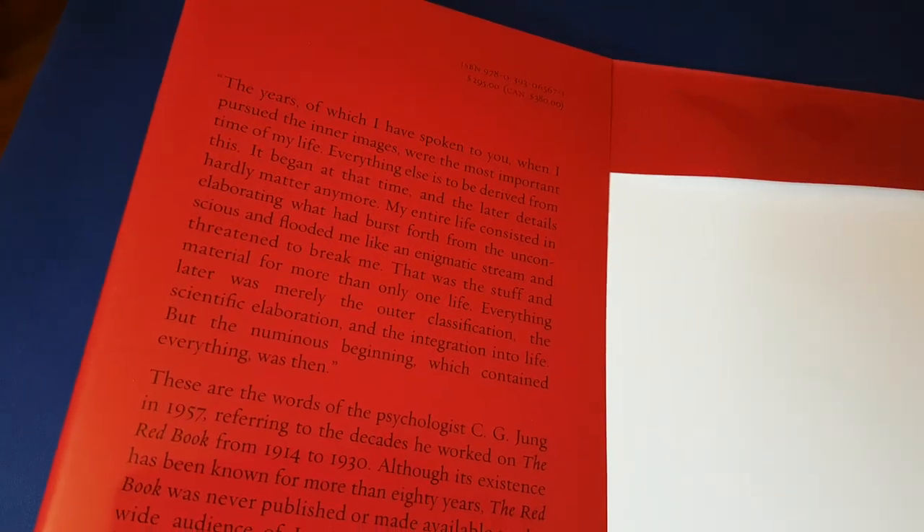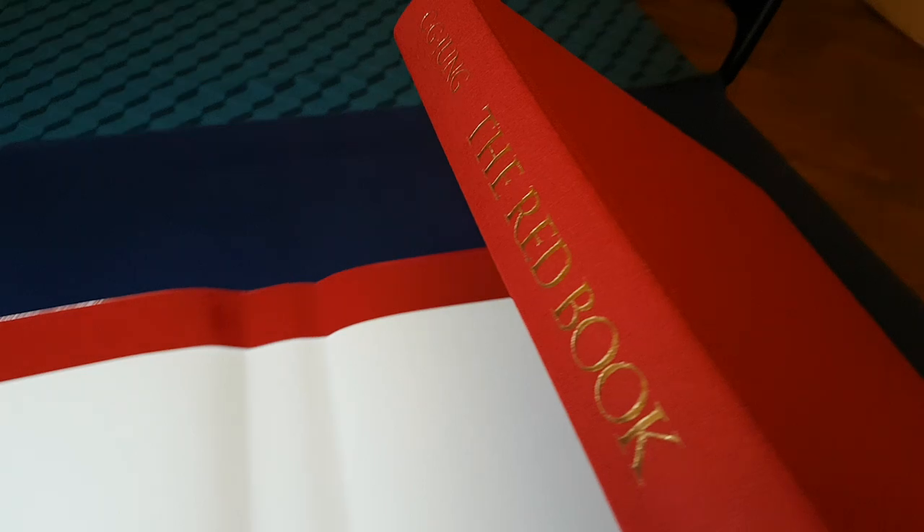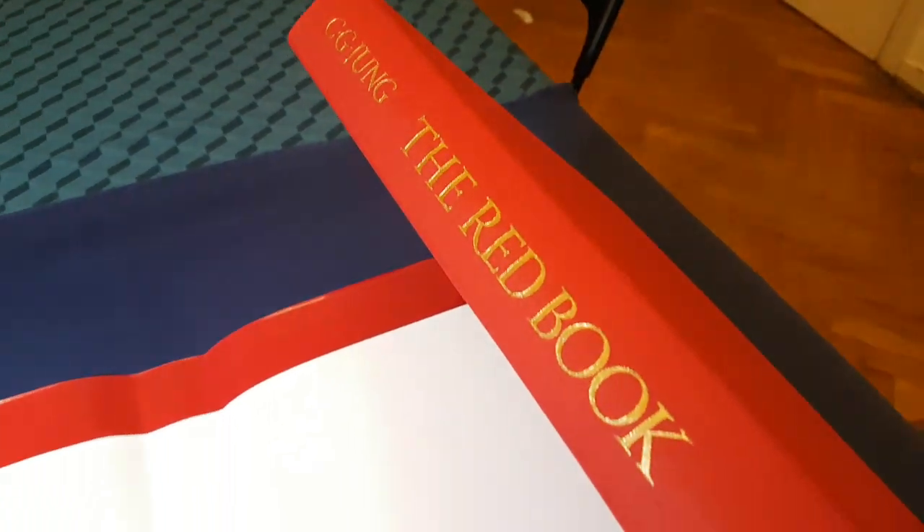Better known as the Red Book, this is the full facsimile of Carl Jung's Liber Novus. It is absolutely enormous — and heavy as well. It's about five kilos.